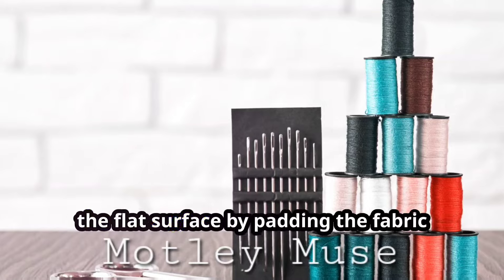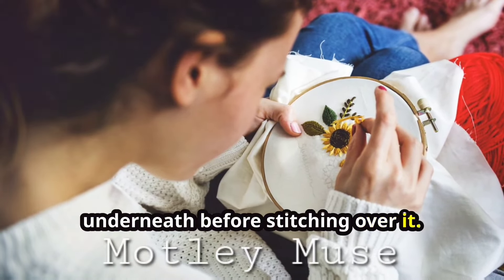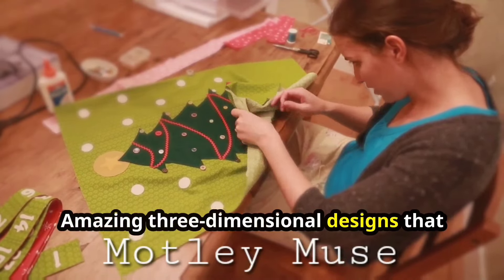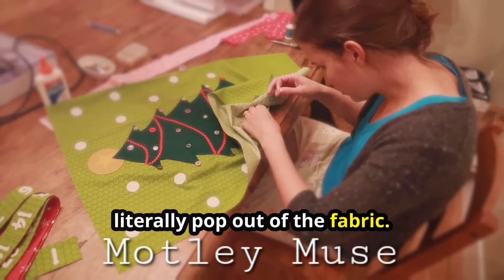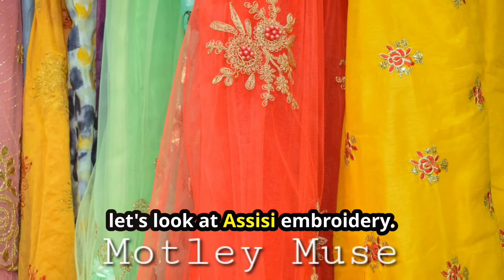Moving on to something that literally stands out: stump work embroidery. This technique takes your embroidery off the flat surface by padding the fabric underneath before stitching over it. The result? Amazing three-dimensional designs that literally pop out of the fabric — it's like embroidery meets sculpture.